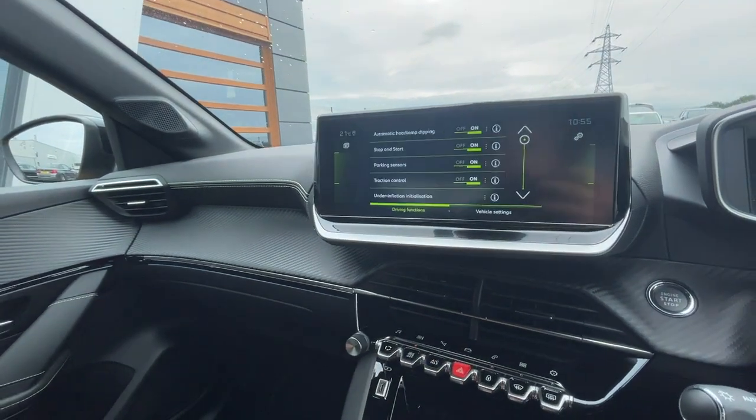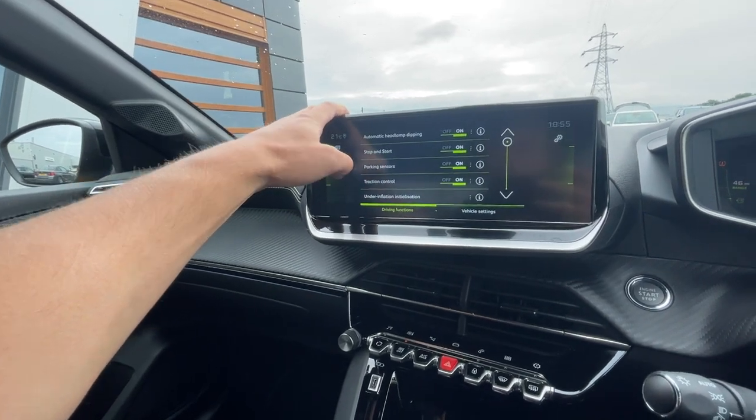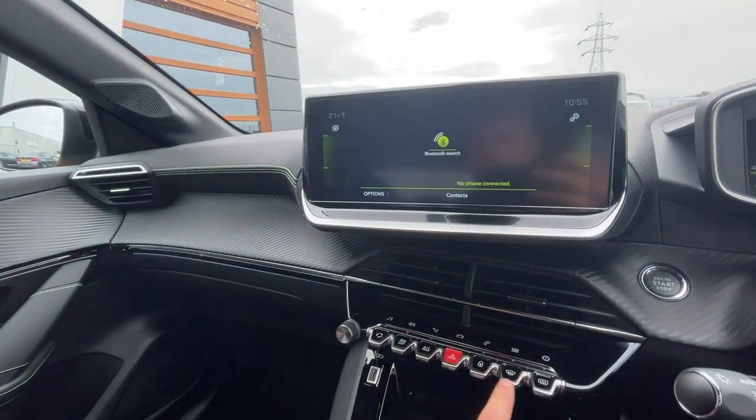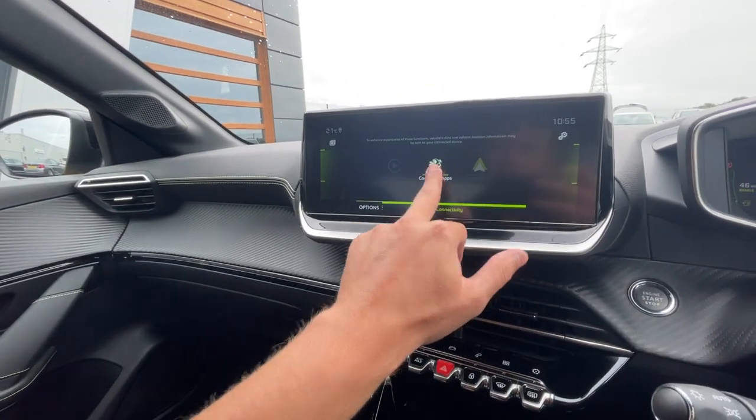All different vehicle settings which include stop and start, parking sensors, and traction control. It's got Bluetooth integration, Apple CarPlay, Android Auto, and the connected apps.